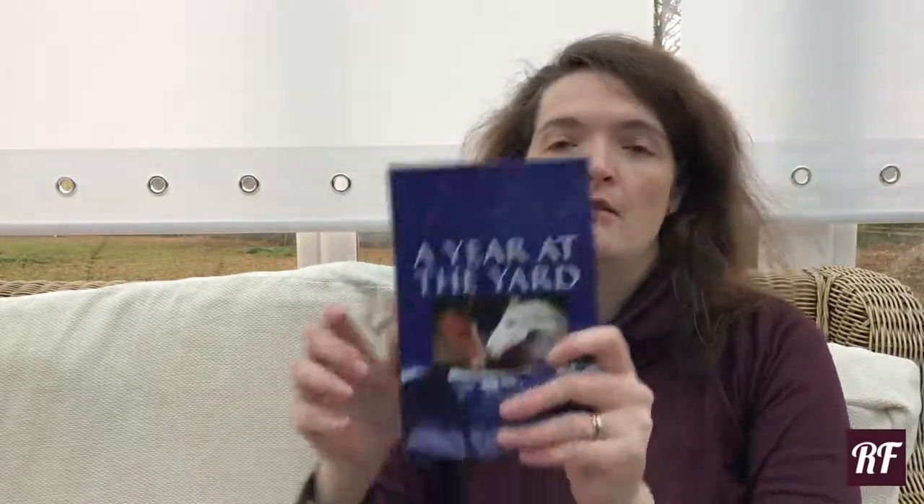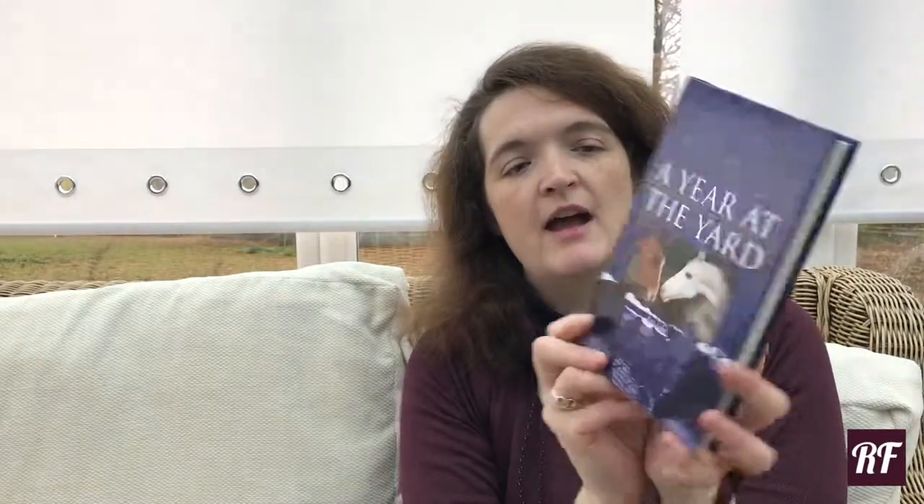I have got the perfect range of gifts from a company called Forlop Books, who make beautiful books for children. I've got quite a lot to show you. First we have A Year at the Yard.